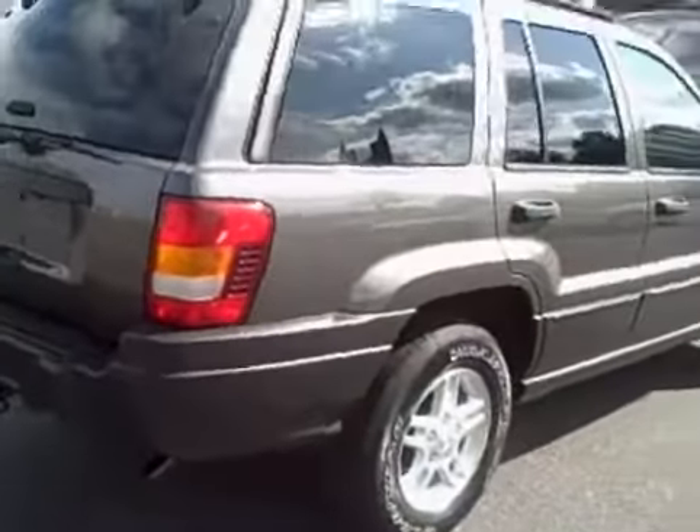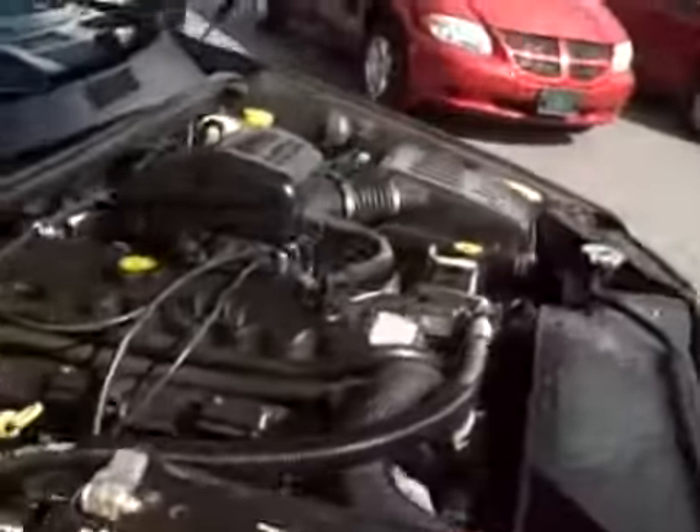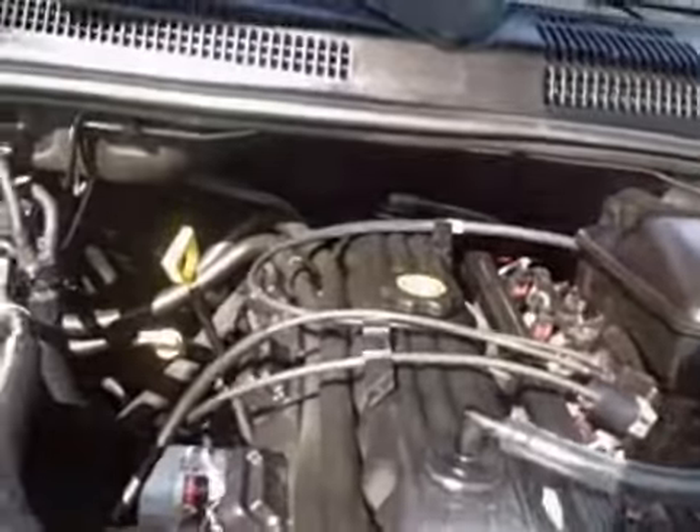People love these things. This is a nice one. The 4.0 Power-Tech six-cylinder engine runs out 100%. There ain't a thing wrong with it.